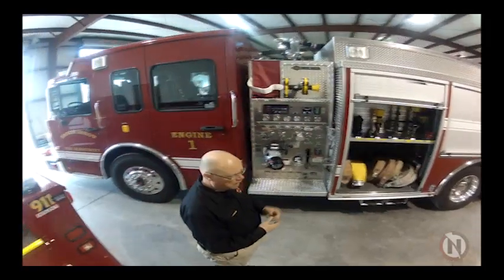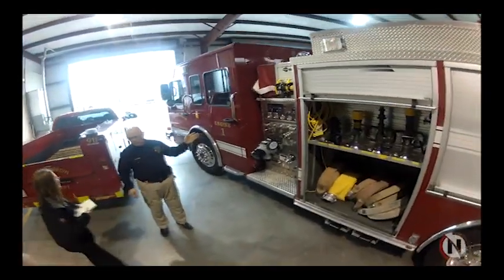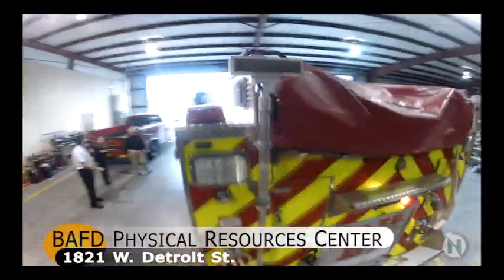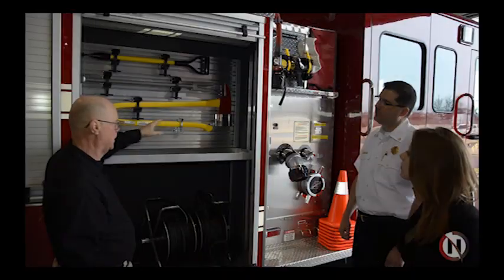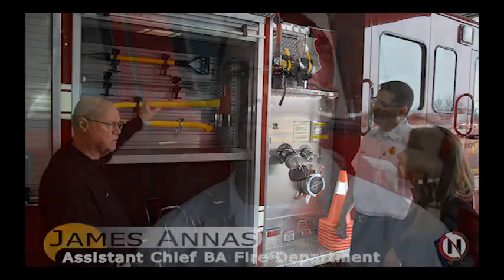It has very high technology because it's all computer operated. It has incorporated into it a wireless headset system and new safety systems for the firefighters' safety inside the cab, as well as the way the equipment is mounted so that it's safer for them and more ergonomically easier for them to remove the equipment from the truck and put it back in.